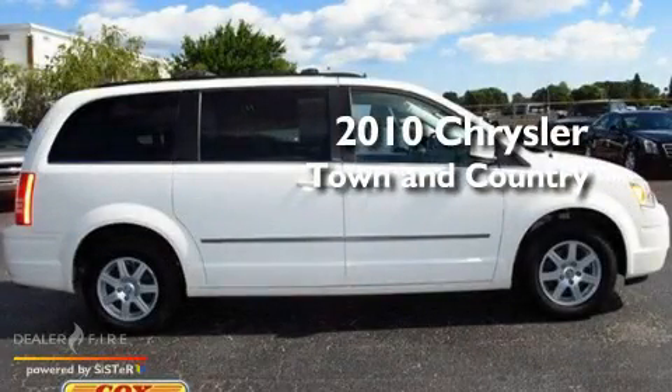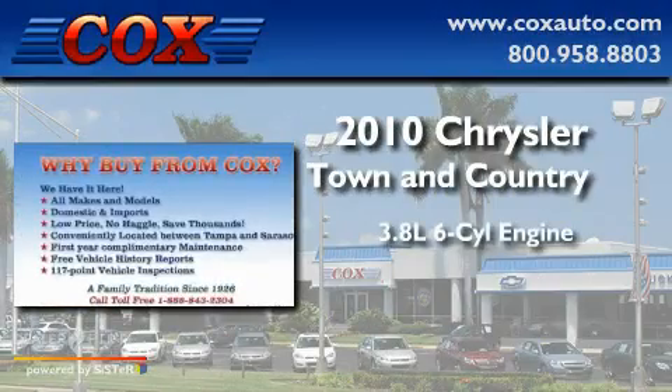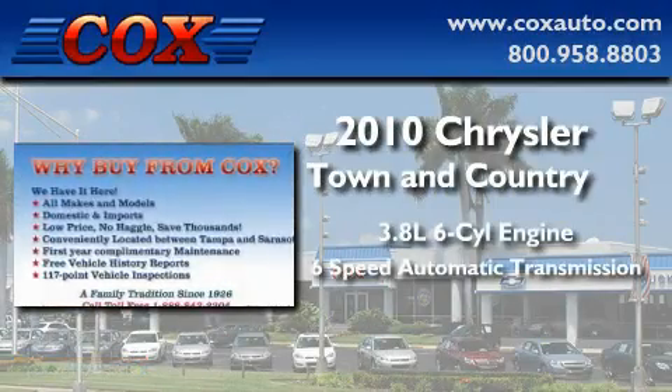This is a 2010 Chrysler Town & Country. It features a 3.8-liter six-cylinder engine and a six-speed automatic transmission.